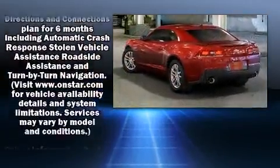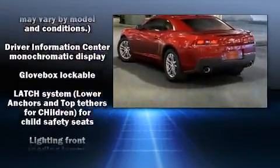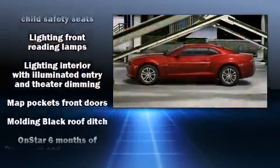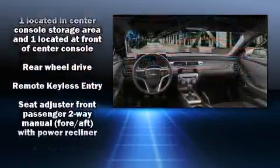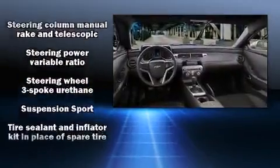Chevrolet ensures the safety and security of its passengers with equipment such as head curtain airbags, traction control, brake assist, a security system, OnStar, and four-wheel disc brakes with ABS.